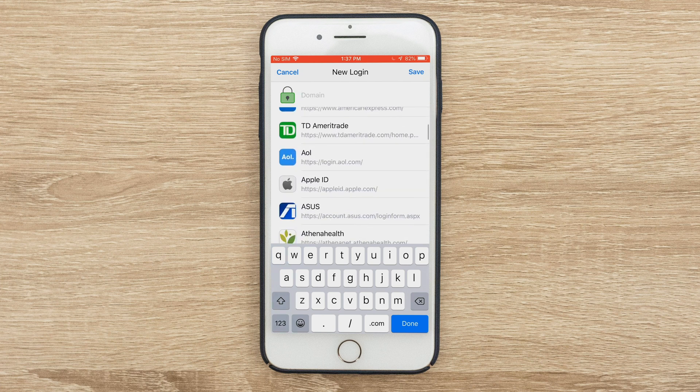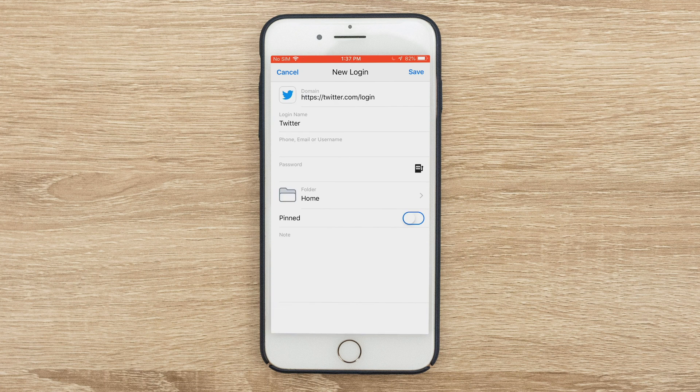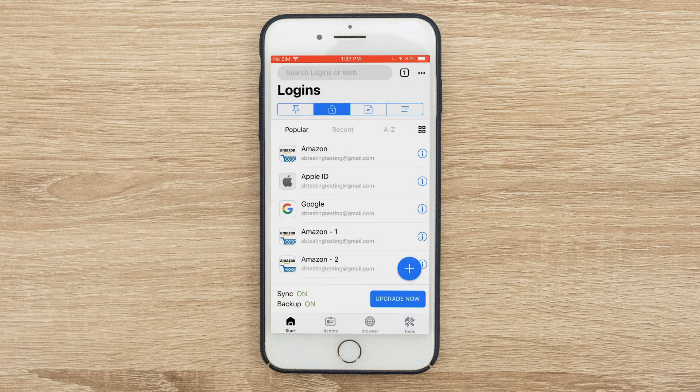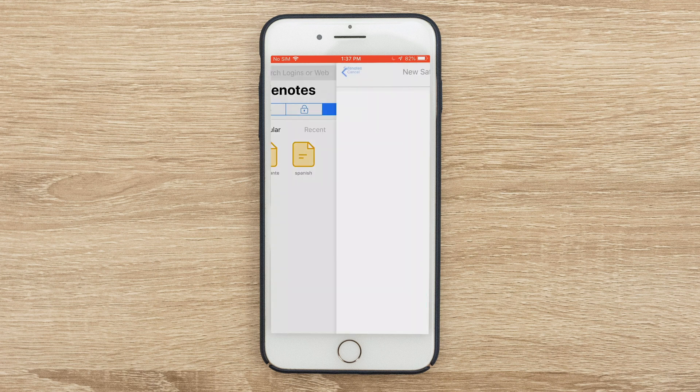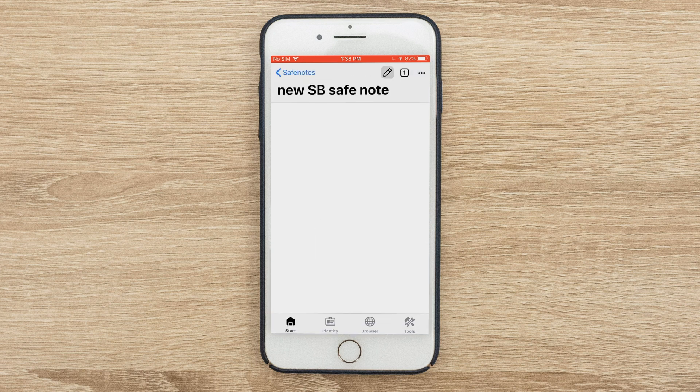You'll see there are different domains already built in — Airbnb, American Airlines, American Express. You can search for a new domain. If I click on Twitter, you see that the domain name is filled in. I'd put in my phone, email, or username to get into Twitter and the password. It would save all of those credentials and I'd be ready to go. I can do the same thing for a safe note — make a new folder for the safe note or make a new safe note, say 'New SB Safe Note,' hit save, and then edit it right here.